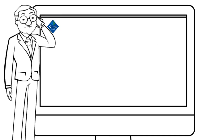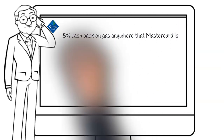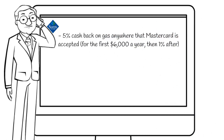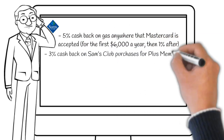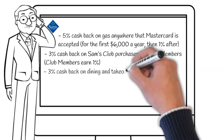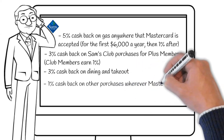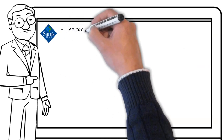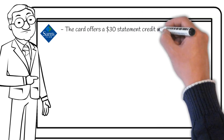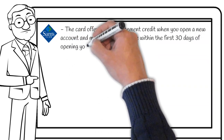The Sam's Club Business MasterCard Plus offers a wide range of extra benefits: 5% cash back on gas anywhere MasterCard is accepted for the first $6,000 a year, then 1% after that. 3% cash back on Sam's Club purchases for Plus members — Club members will only earn 1%. 3% cash back on dining and takeout, and 1% cash back on purchases wherever MasterCard is accepted. There is also a sign-up bonus offering a $30 statement credit when you open a new account and make a $30 purchase within the first 30 days.